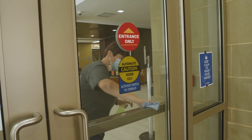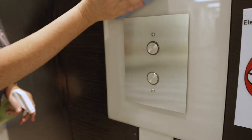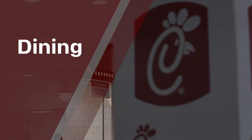We'll be constantly cleaning the buildings, with priority given to high-touch surfaces like door handles, elevator buttons, bathroom stalls, and stair railings.